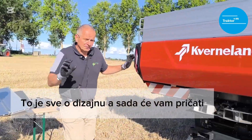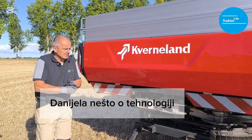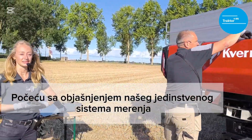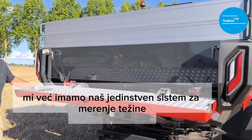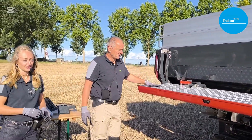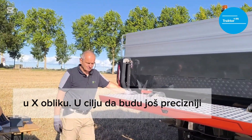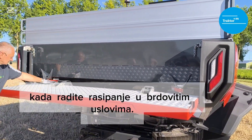That's all about design, and now Daniela will tell us something about the technology which is not really visible but is a very important part. I'll start with explaining our unique weighing system. We already had a unique weighing system and we challenged ourselves to improve it. We have kept the well-known four load cells and positioned them differently — in an X shape — in order to be more precise when spreading in hilly conditions.